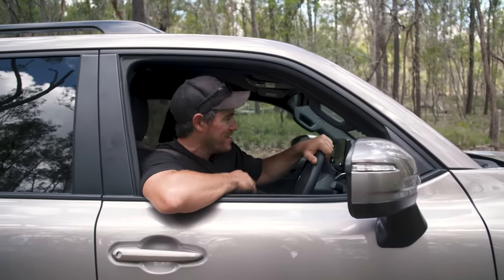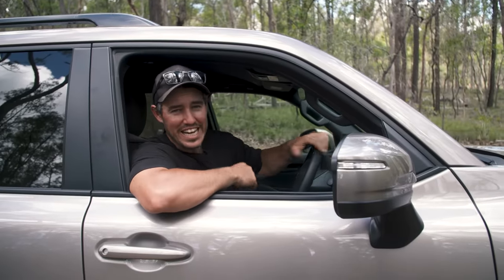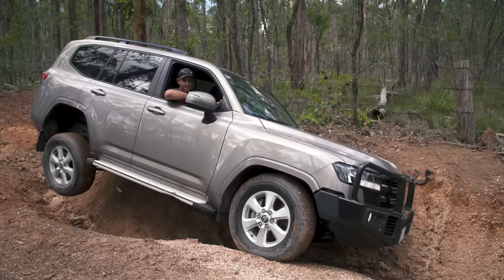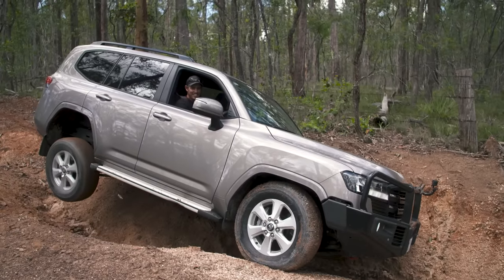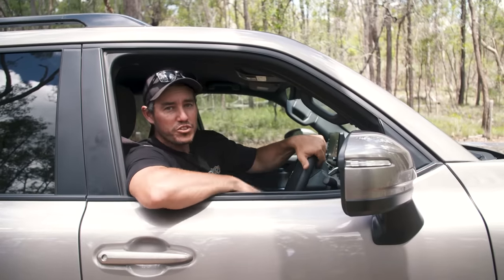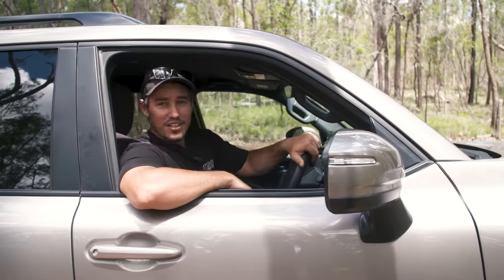Coming down this big washout, the traction control system definitely has its work cut out for it. Don't get me wrong — it's getting the job done and doing quite well, but it simply isn't a replacement for a set of lockers. I thought the clearance was really going to be a big issue here, and maybe a lack of articulation, but you saw it flex for yourself. I had a wheel off the ground — there's no doubt about it — but they're huge ruts and it still had the traction to get me through. No lockers in this vehicle, just relying on traction control. Pretty impressive, really.